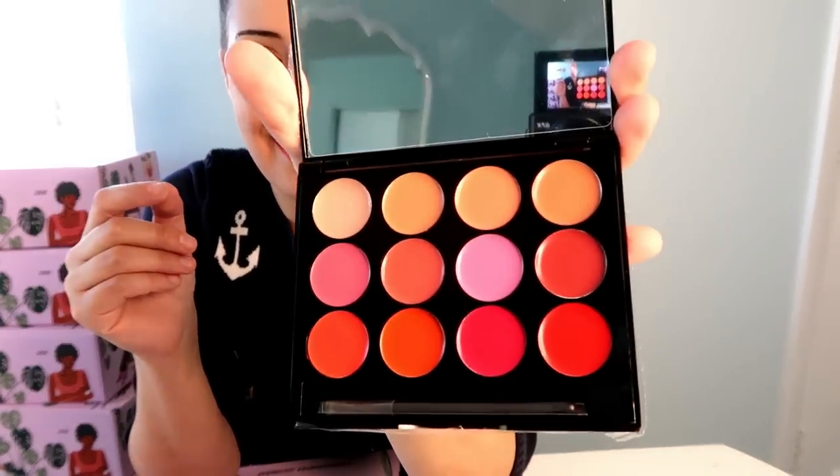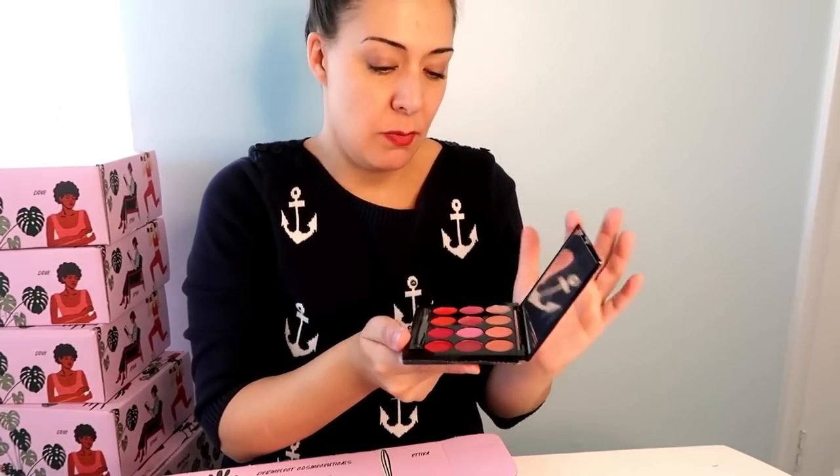This is a lip statement palette. I dropped it — let me wipe it off. It's nice and fancy. Oh my goodness, look at all those colors! Wow, that's a lot more than I was expecting — really bright, like orange. They're very vibrant. This will be something fun to play with for YouTube. It comes with a really nice mirror and a lip brush, which is great.